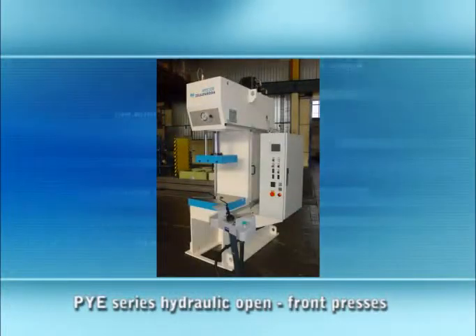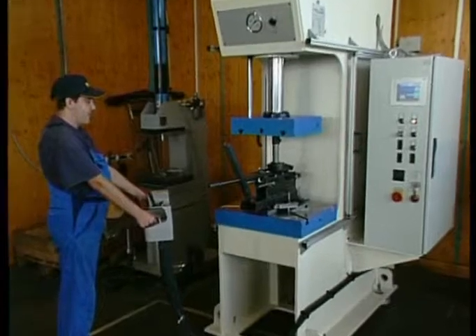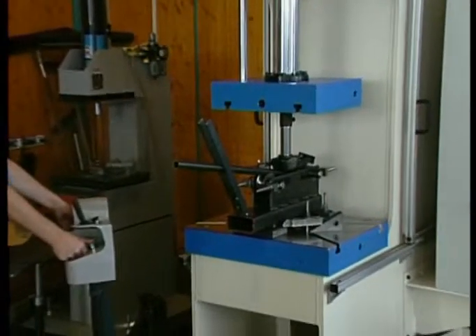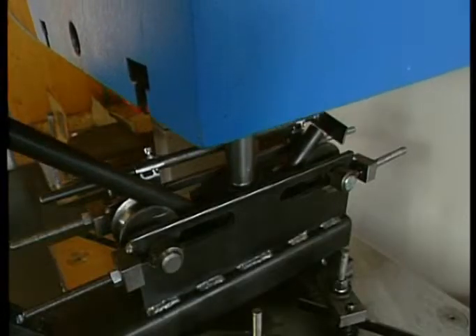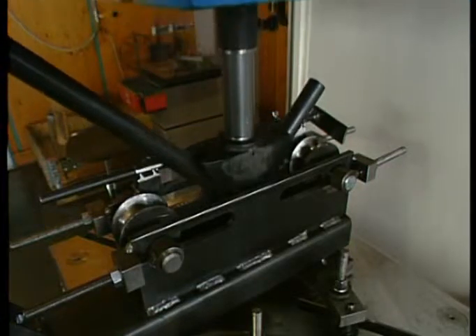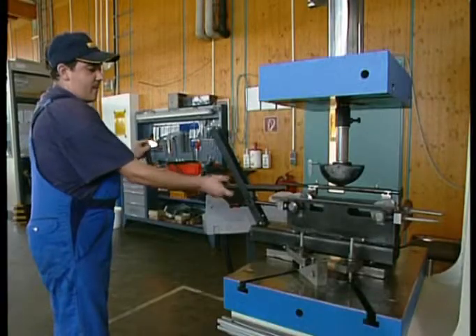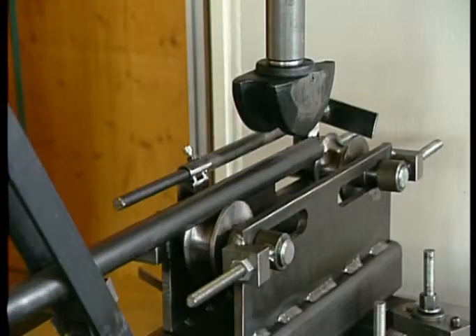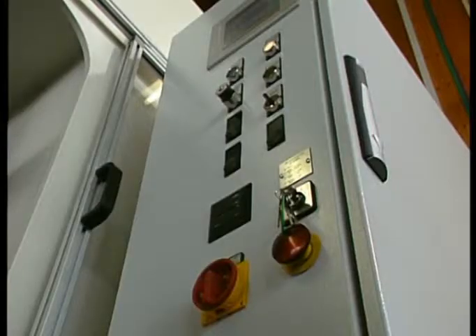The hydraulic open front presses, known as PYE, can be profitably used for any typical forming work in the 250 to 4000 kN power range because of the design of what is known as the C-frame. The machines can be adjusted to cope with a wide variety of different tasks, which extends the range of options for which they can be used and guarantees a high degree of automation and ease of use. The machines can either be operated manually with two-hand controls or integrated into a fully automatic line of presses without any problem.